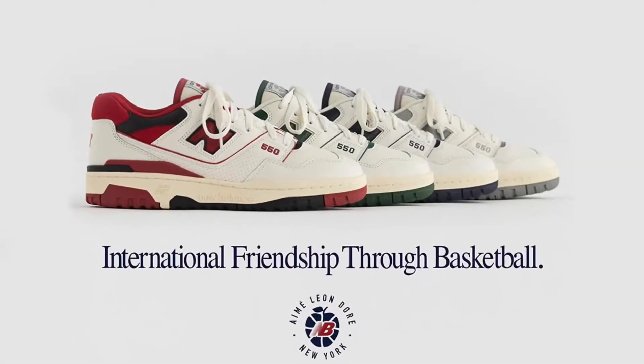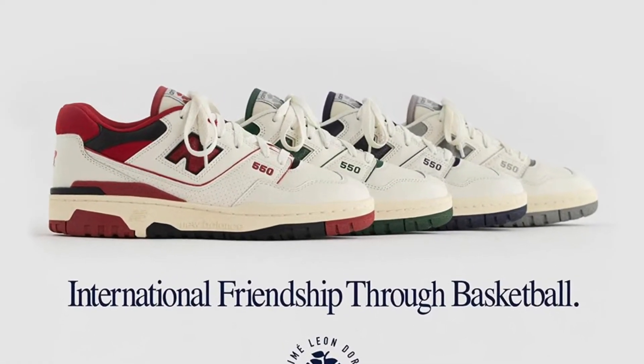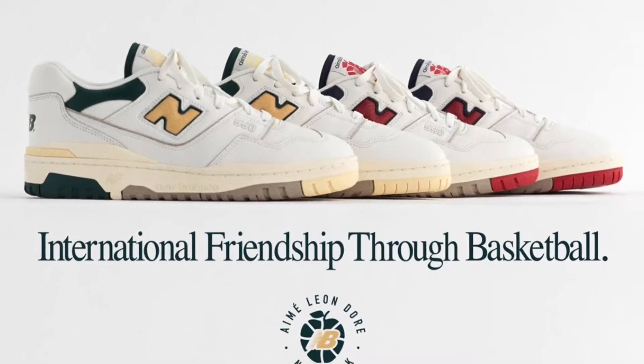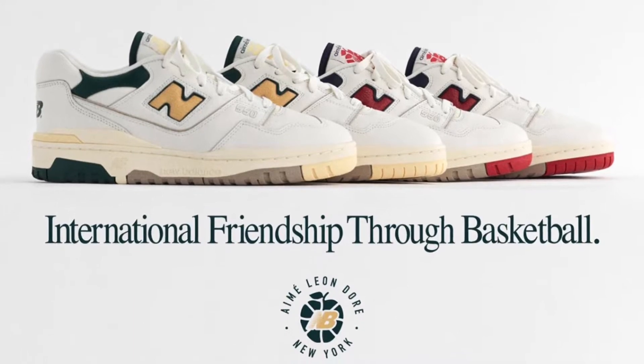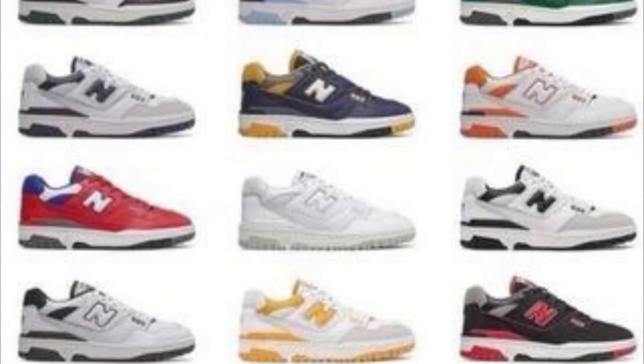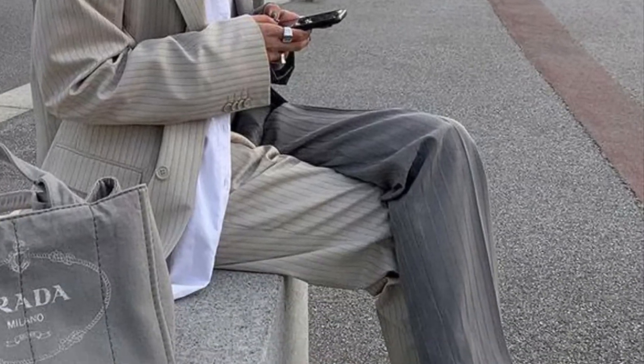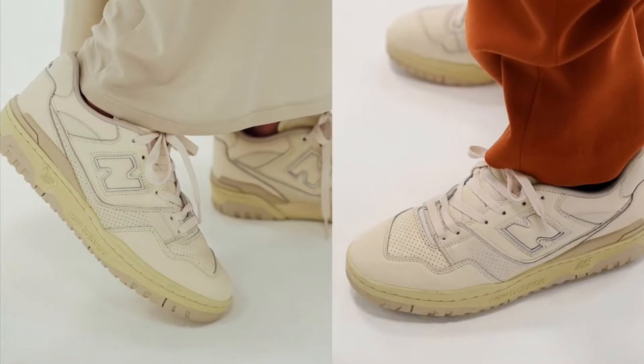So up first is the 550. This was brought back by ALD. I currently have the green and yellow pair in my sneaker rotation — I wear these a lot. It's a super comfortable shoe. I kind of compare them to the New Balance version of the Air Force One. They get the same kind of look, the same chunkiness, comfortability, all that.